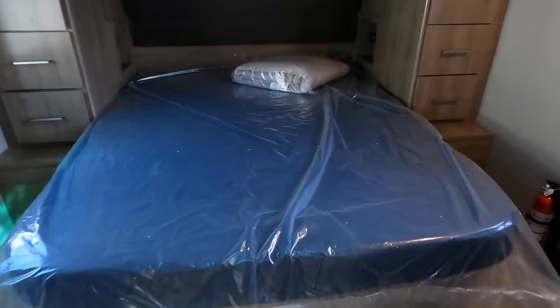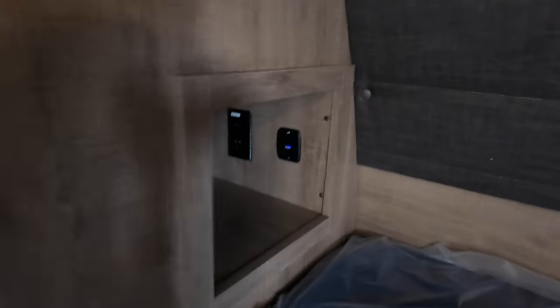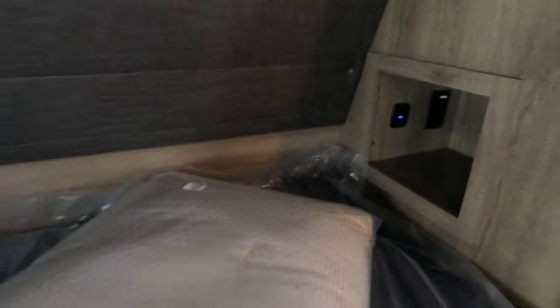There is also a skylight in the shower along with a fan. And then we've got a queen bed up front with a spot to hook up a second TV in the bedroom in the corner there. You've got some reading lights along with cubbies with 110 and USB outlets on each side.